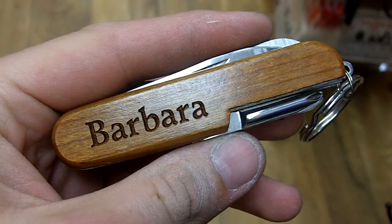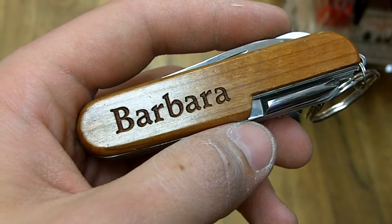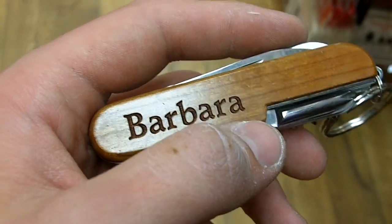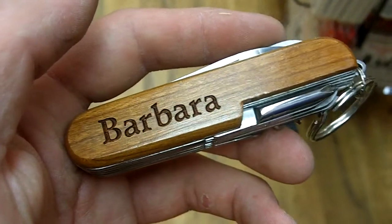Here we have Barbara. This is a personalized pocket tool from Wayne Carver. As you can see, this is Barbara right there written across, but the lettering is actually engraved in the side of the wood. It's not just drawn on or stenciled on, which would make it more susceptible to being scraped off and things like that.